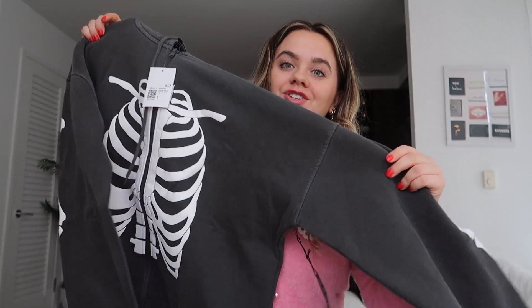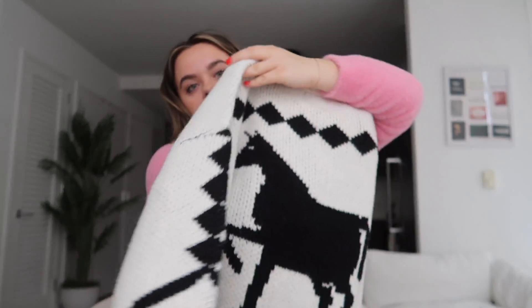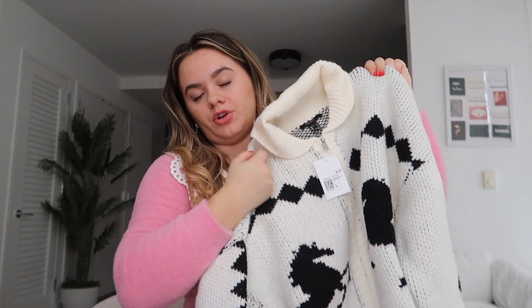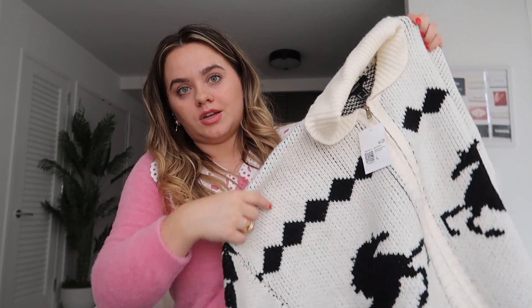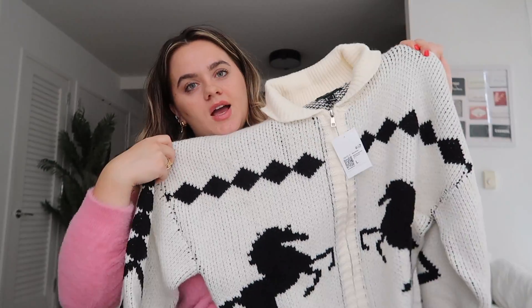I really wanted the matching jogger but it was sold out, so I got this hoodie. I liked the color — it's a charcoal gray. What made me want to do this order is I saw the model next to a horse on a farm, and I've just been really into this western style lately. I got a size large because I wanted it big, but I think maybe I should have gone smaller. It's super thick and warm, a zip-up, which I don't really have a lot of — actually I don't think I have any zip-up sweatshirts right now.